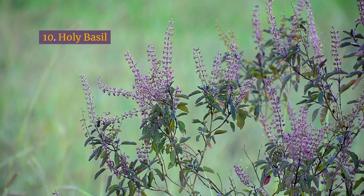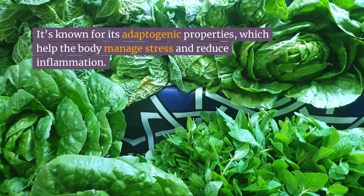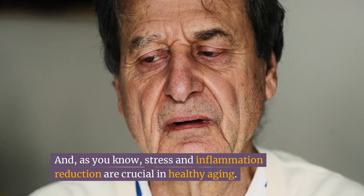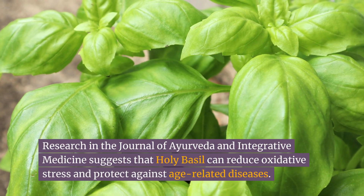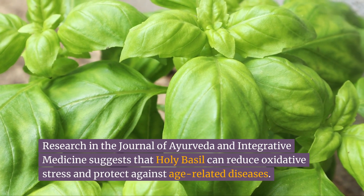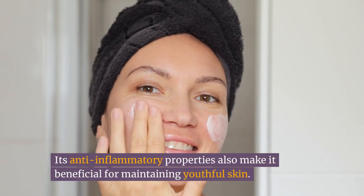Number ten: holy basil. Holy basil, also known as tulsi, is a valuable herb in Ayurvedic medicine. It's known for its adaptogenic properties, which help the body manage stress and reduce inflammation. Stress and inflammation reduction are crucial in healthy aging. Research in the Journal of Ayurveda and Integrative Medicine suggests that holy basil can reduce oxidative stress and protect against age-related diseases. Its anti-inflammatory properties also make it beneficial for maintaining youthful skin.